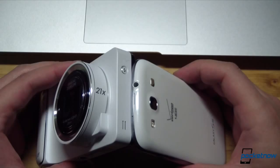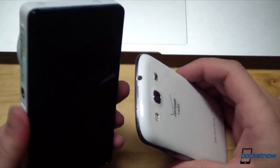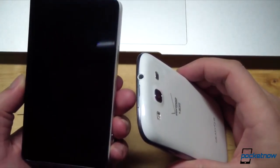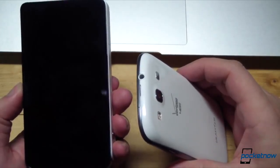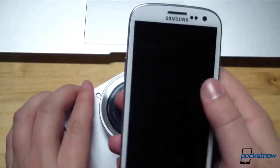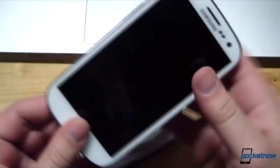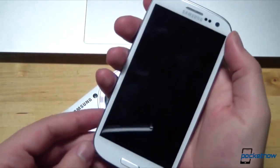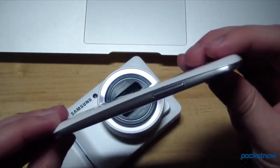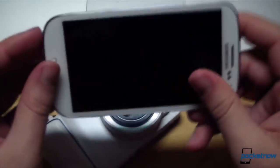Of course, there are substantial differences in these units as well, and we're not just talking about the lack of telephone hardware on the Galaxy Camera — meaning no conventionally located speaker and mic, though the device does have both. The Galaxy S3 is a svelte 8.6 mm thick and a featherweight 133 grams. It disappears easily into a pocket, is easy to cradle in a hand, and its curved body is quite ergonomic. It's a comfortable device to hold in any orientation.